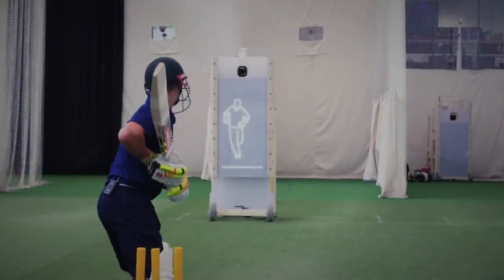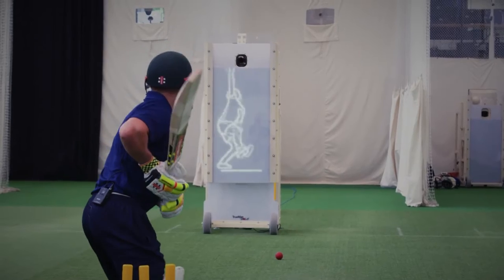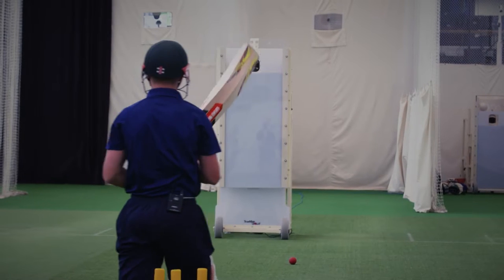We'll also be purchasing a Truman Bowling Machine which presents a visual hologram to the batter and allows them to decide whether they'll come forward or go back and then to attack or defend, which I feel will prepare our batters better than any schoolboy cricketer in the area.